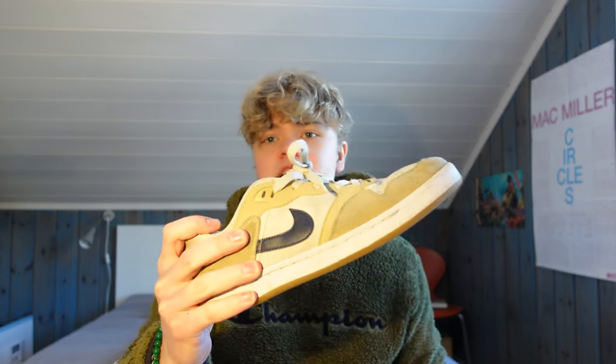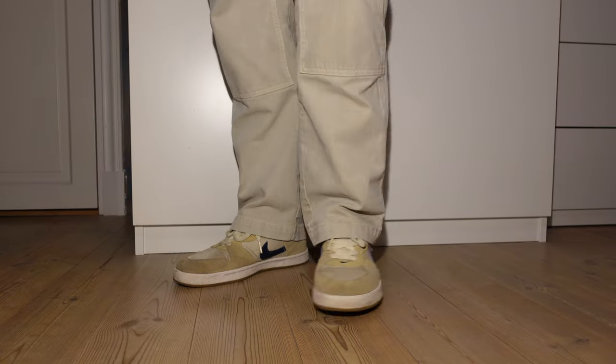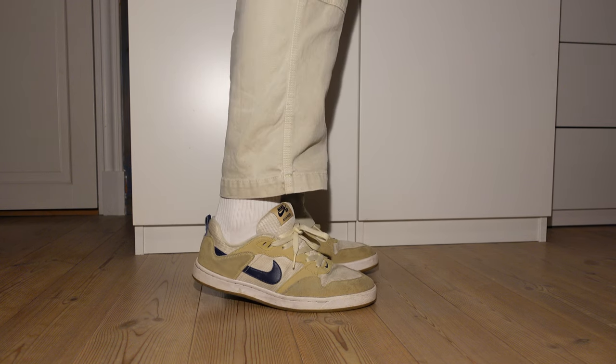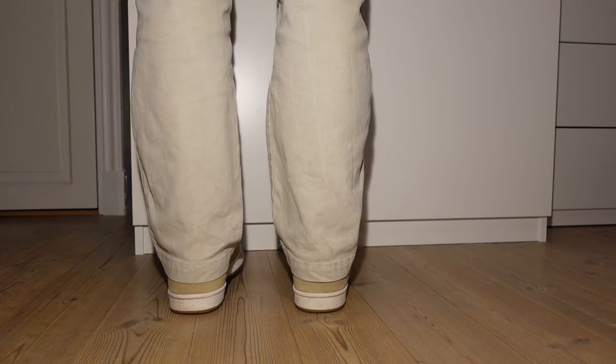Let's start with a super underrated pair which I always get comments about on my TikTok when I wear them, and those are the Nike SB Alley-Oops. Super cool colorway in like beige and the blue tick. I really like them. I think these are actually one of the oldest pairs of sneakers in my collection — I bought them like four years ago, which is when I kind of started getting into fashion and collecting shoes. They were super cheap too, I think they only cost like 60 bucks, picked them up on sale.